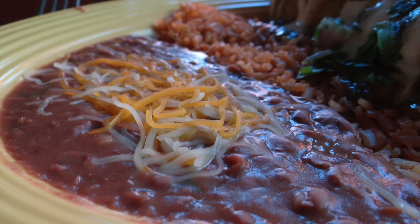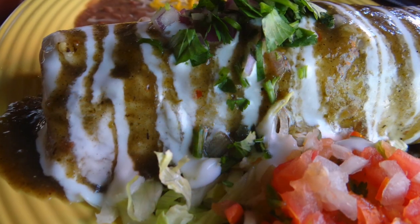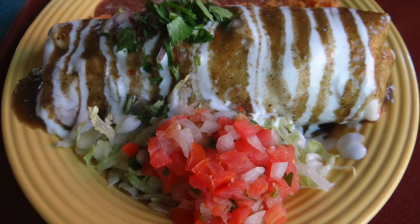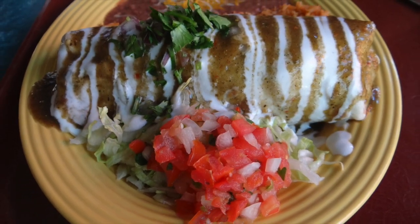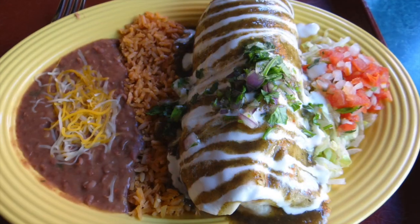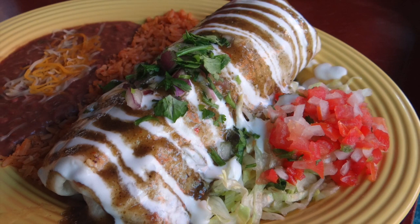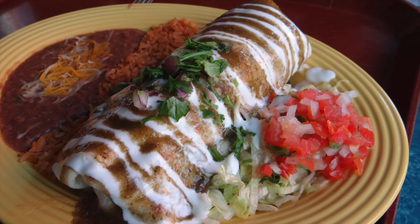This $11.49 burrito was made with slow cooked carnitas, rice, cheese, and beans, all served with tomatillo sauce on top. While that sounded good, it looked even better. I really enjoyed the laid-back semi-secluded atmosphere of the restaurant, and they offered bottles of mild and hot sauces to add that extra kick to the meal.